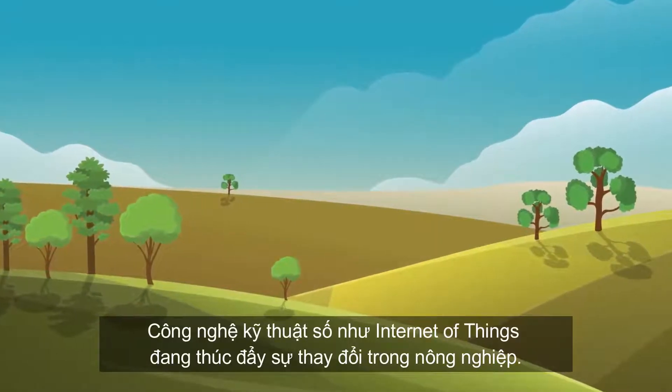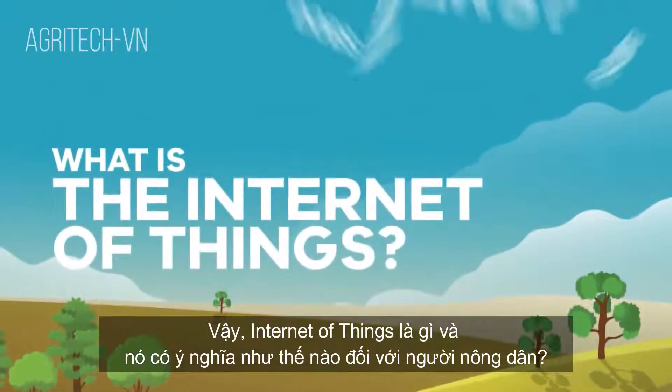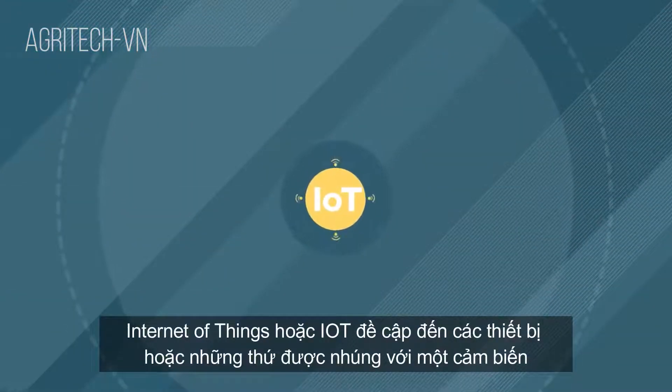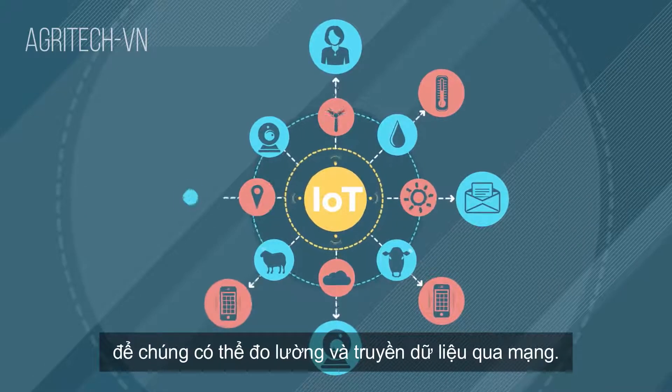Digital technology such as the Internet of Things is driving change in agriculture. What is the Internet of Things and what does it mean for farmers? The Internet of Things, or IoT, refers to devices or things that are embedded with a sensor so they can measure and transmit data via a network.